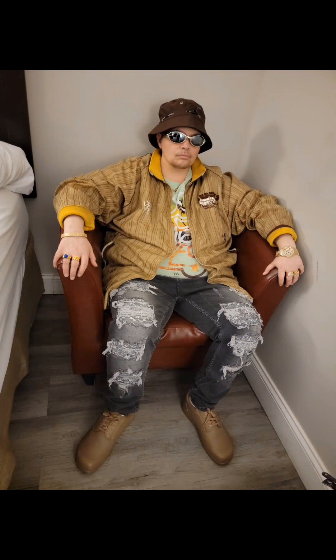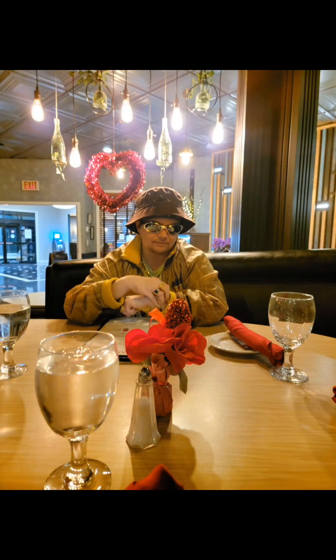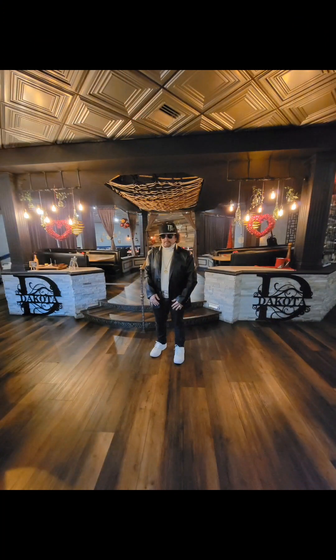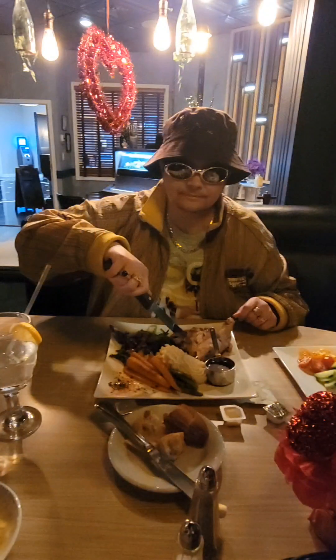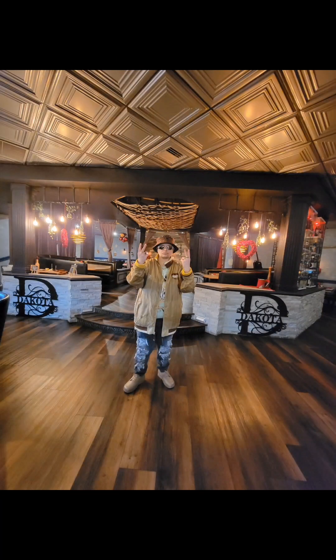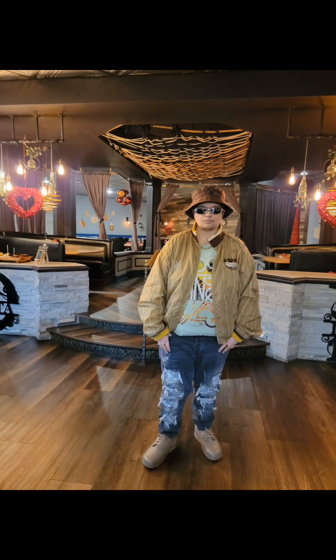Alright, we ready to go eat man? We're gonna go in here and get some steak for all them gold diggers. Yeah, alright. Bye! Bye-bye! Thank you.